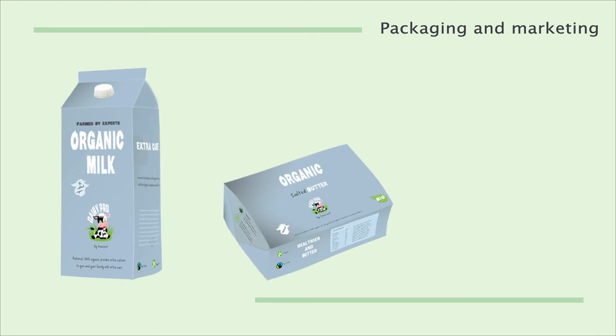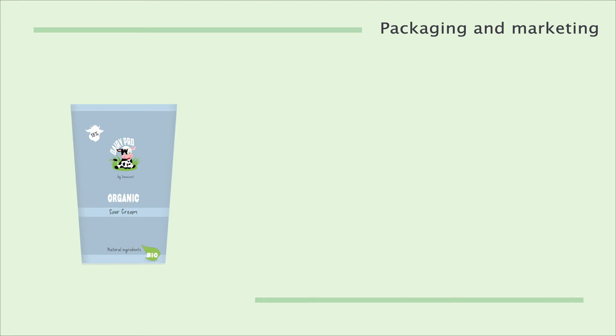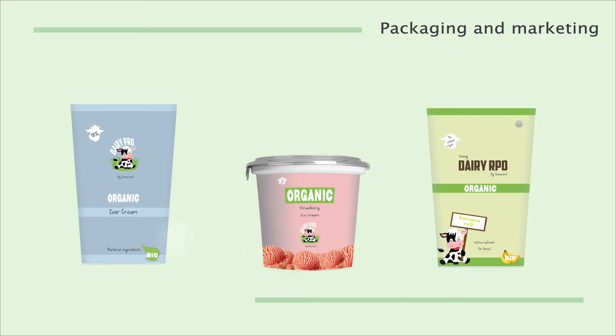You can see the final products which are milk, butter, yogurt, sour cream, ice cream, and milkshake for the kids.